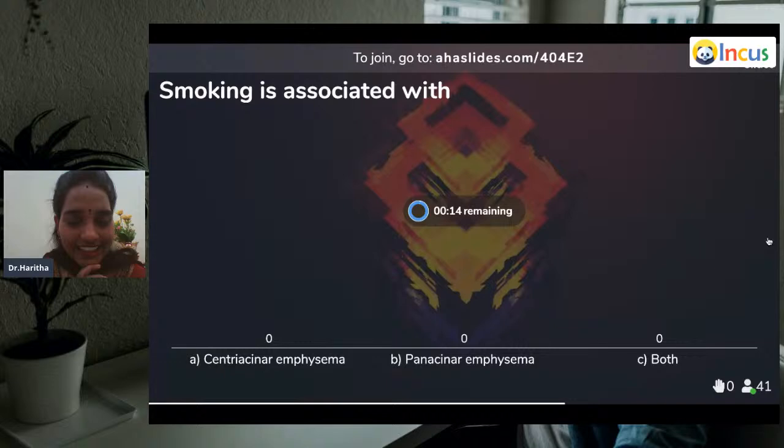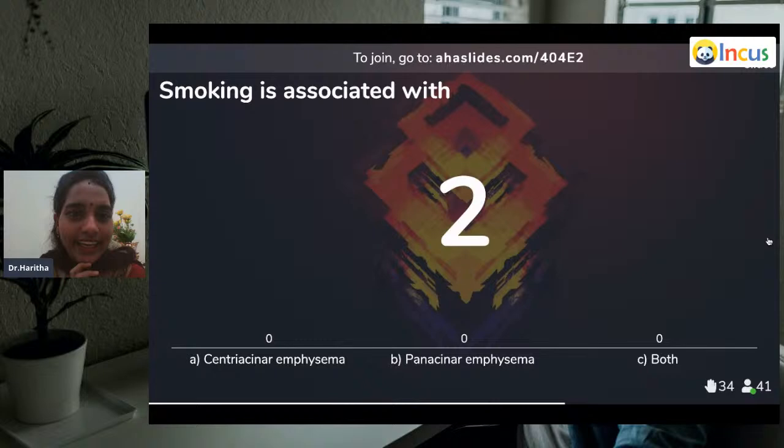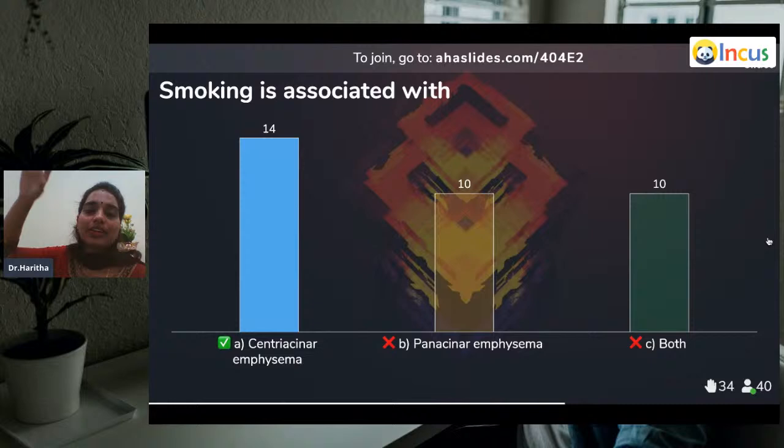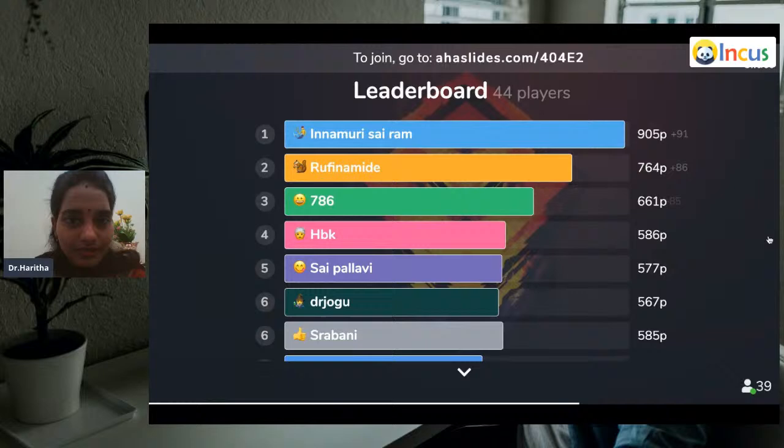Question fourteen: Smoking is associated with centriacinar emphysema, panacinar emphysema, or both? Majority wrote correctly — it is centriacinar emphysema. Smoking is always associated with centriacinar emphysema — it starts in the central bronchioles, then eventually leads to the upper half of the lobe. Centriacinar emphysema relates to the upper areas — smoke rises up, so remember: centriacinar emphysema.